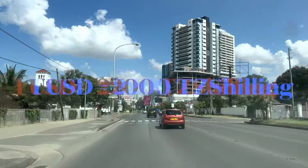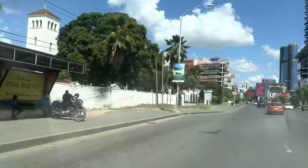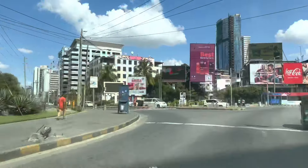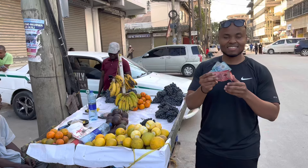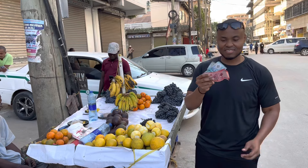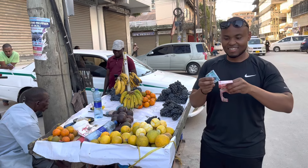Just to let you know, in Tanzania they do use Tanzanian shillings. One US dollar equals 2,200 Tanzanian shillings, so a ten-dollar budget equals 22,000 Tanzanian shillings. This is how 22,000 Tanzanian shillings look — this is a ten-thousand shilling bill and this is a one-thousand shilling bill.